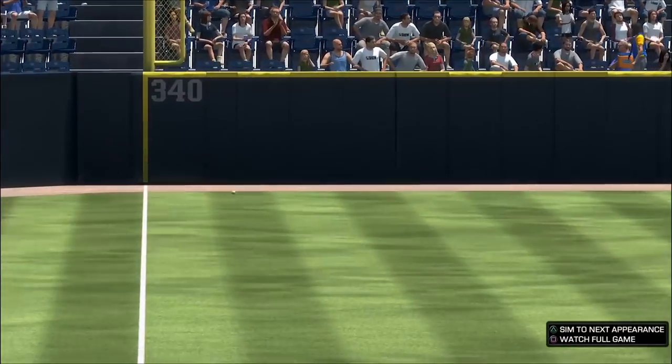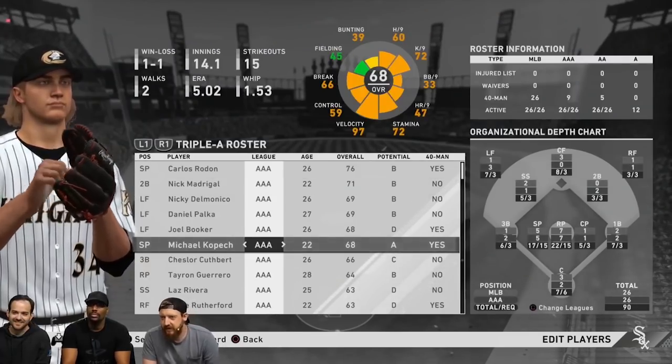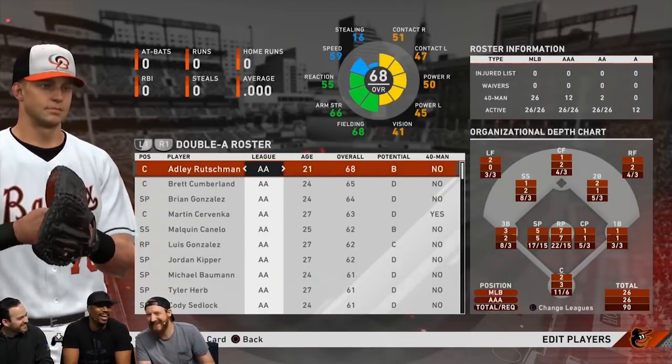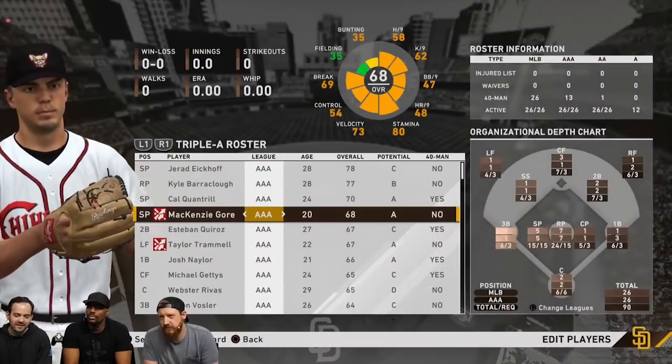I can't wait to see what everybody does and who they gravitate towards. There are just so many that I'm excited to play with — Nick Madrigal, Michael Kopech, Jared Kelenic, Julio Rodriguez, and the list goes on and on. So what do you guys think? Do you think minor league players in MLB The Show 20 is just going to be a complete game changer? Let me know down in the comments, and until the next one, we'll see you. Peace.